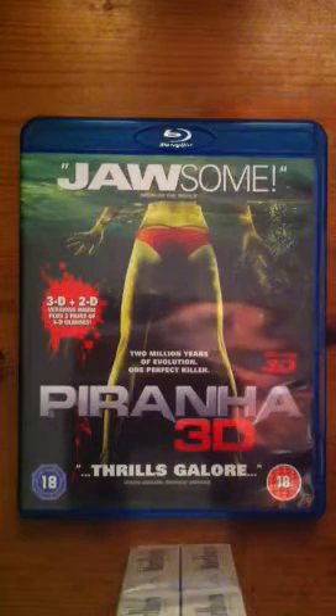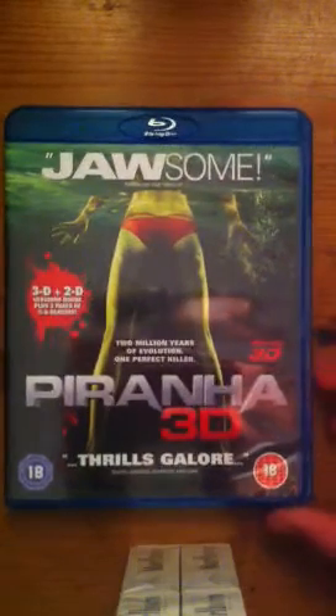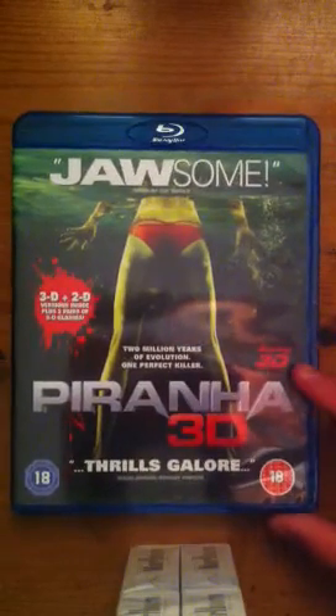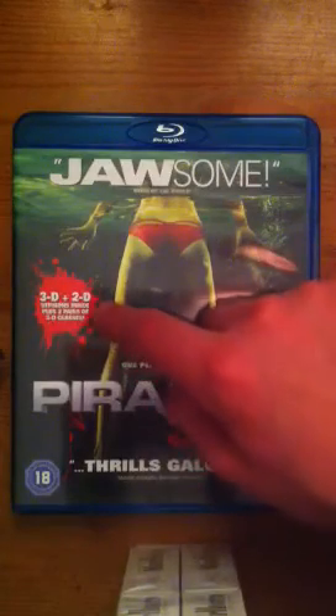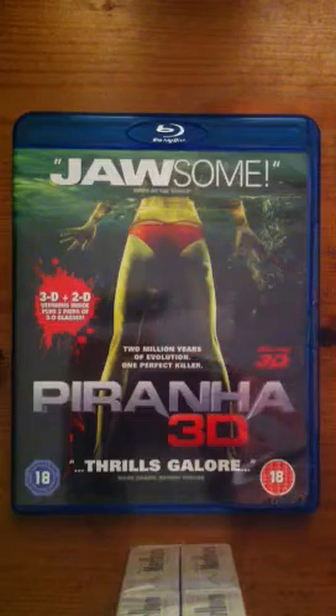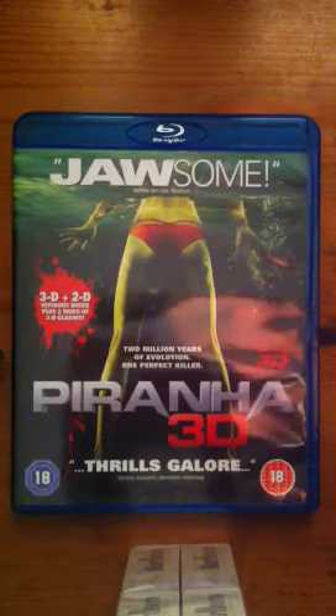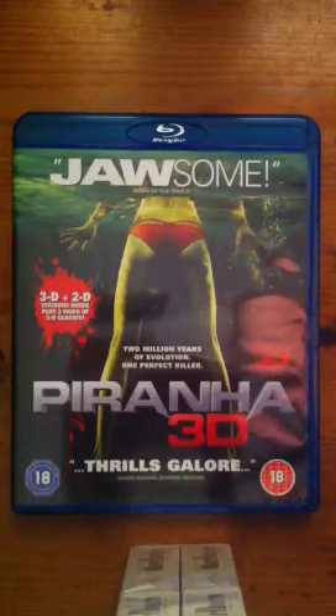Hey guys, today I've just got another Blu-ray unboxing and today it's going to be Piranha 3D on the Blu-ray 3D copy. This comes with 3D and 2D versions of the copy, plus two to three pairs of 3D hourglass glasses for the 3D DVD feature film.